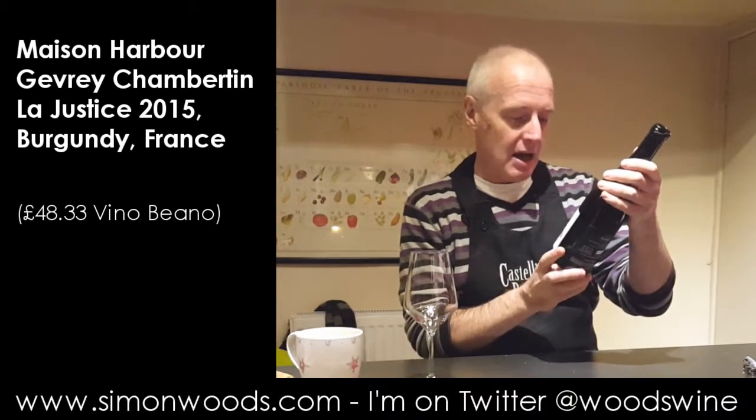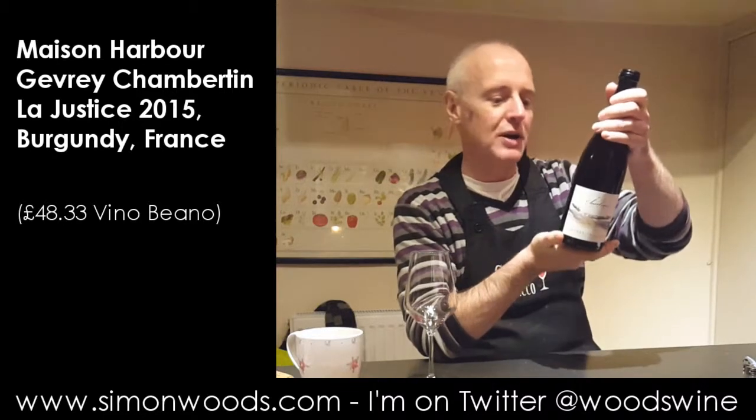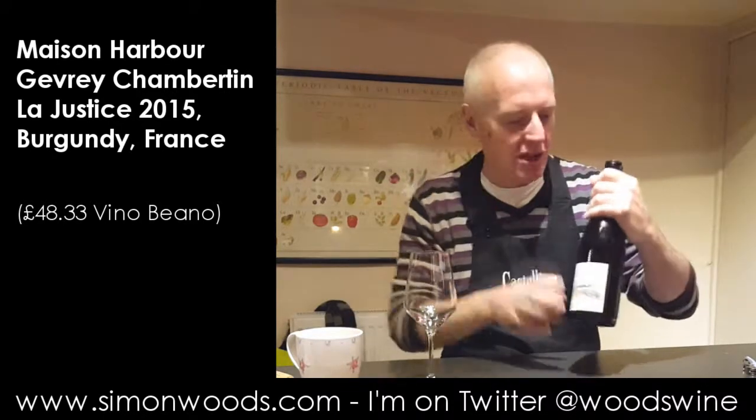It's Maison Harbour, Geoffrey Chambotin La Justice, vintage 2015. I've got bottle number 508 of 1,128 — just four barrels of this was made.